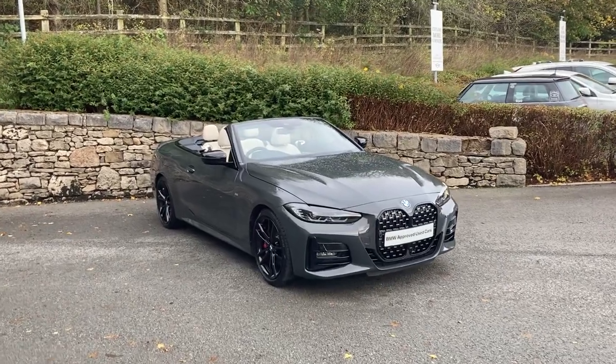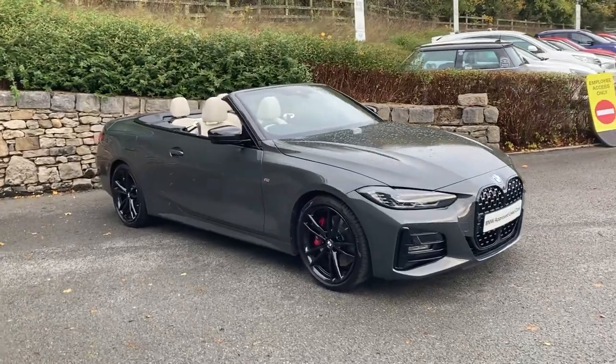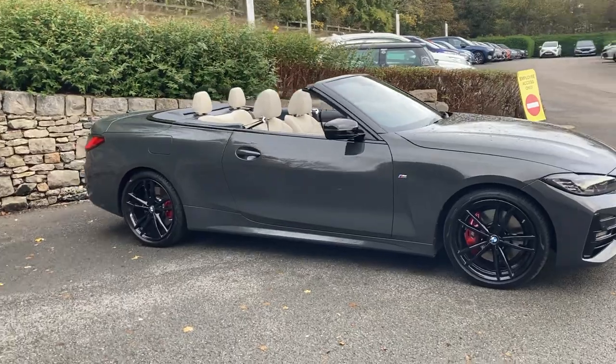Hello and welcome to Lloyd BMW Southlakes. Today we have this fantastic BMW 420i M Sport Pro Edition Convertible finished in the very fetching Dravitt Grey.